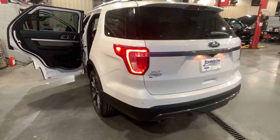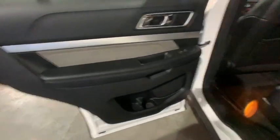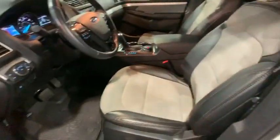Remote engine start, keyless entry, power passenger seat, traction control, leather-wrapped steering wheel, Bluetooth, dual airbags, power steering, cruise control, four-wheel disc brakes, AM-FM stereo with CD player.